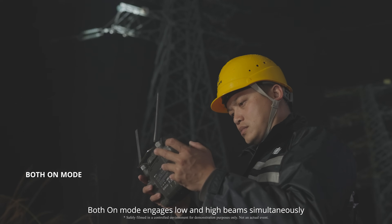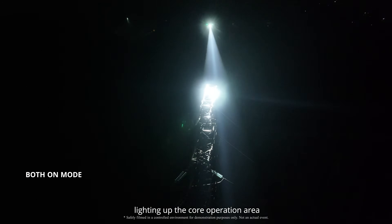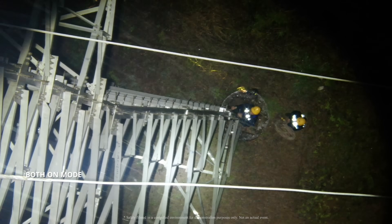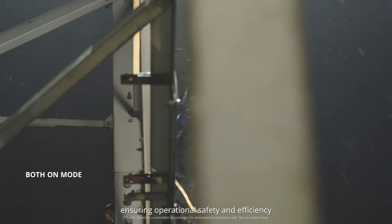Both-on mode engages low and high beam simultaneously, delivering greater central illuminance, lighting up the core operation area while providing a comprehensive field of view. This offers maximum illumination coverage for critical tasks like nighttime repairs, ensuring operational safety and efficiency.